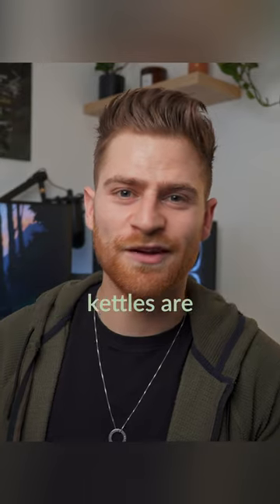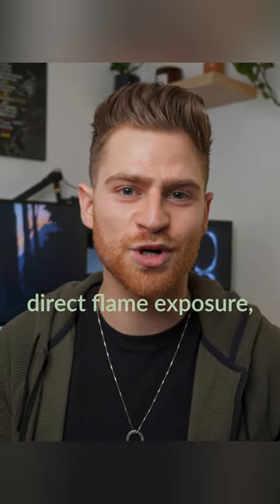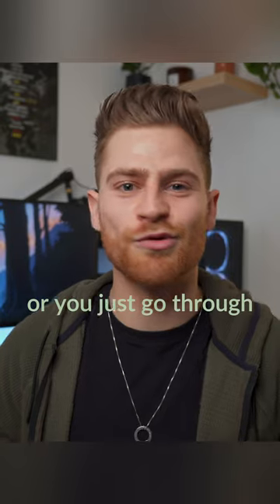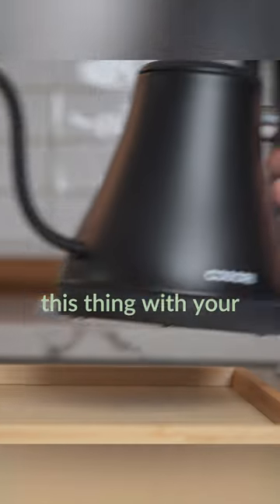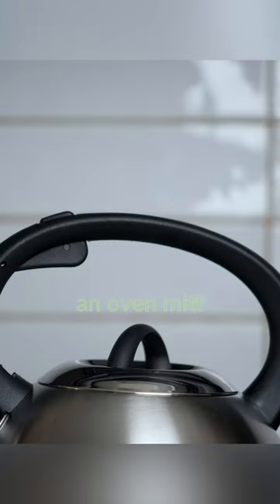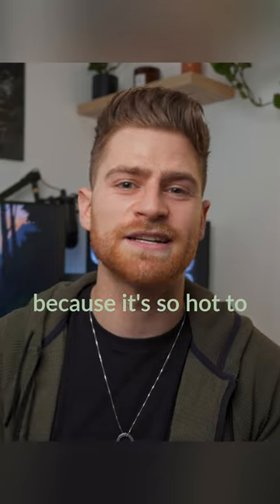Meanwhile, stovetop kettles are bound to get dirty over time because of direct flame exposure, so they're a pain to clean or you just go through them at a faster rate. One of my personal favorites is that you can grab this thing with your bare hands, whereas you need an oven mitt or a towel to grab a stovetop one because it's so hot to the touch.